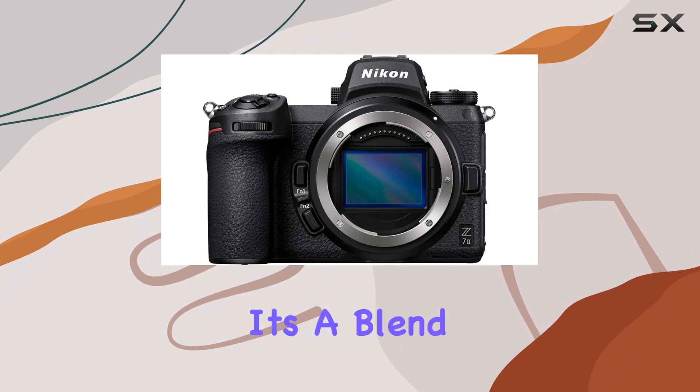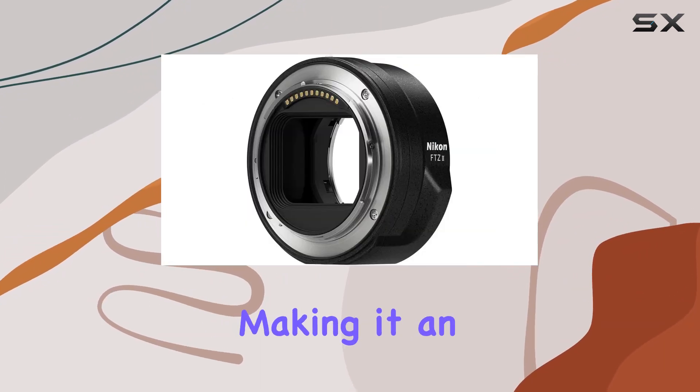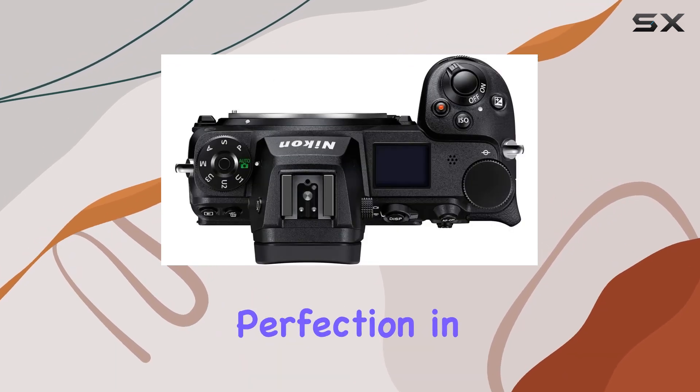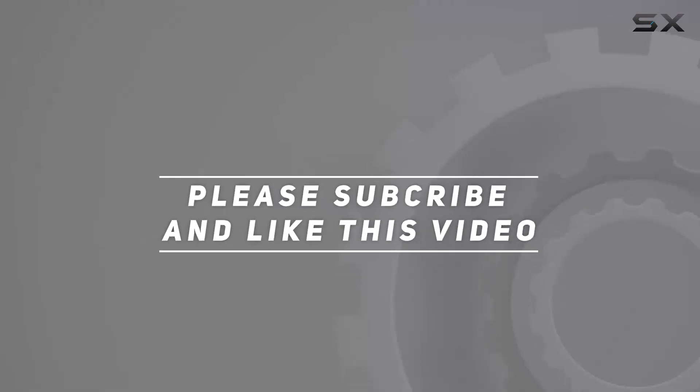In essence, the Z72 is an immersive masterpiece catering to those who value every detail. It's a blend of cutting-edge technology, speed, and versatility, making it an absolute must-have for professionals and enthusiasts striving for perfection in their captures. Check out the video description for an updated price, and thank you for watching.